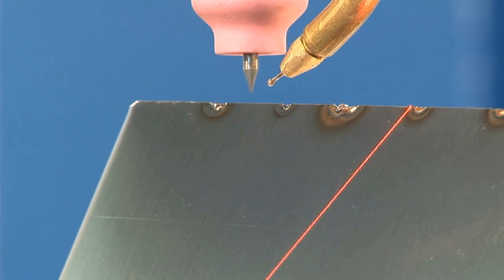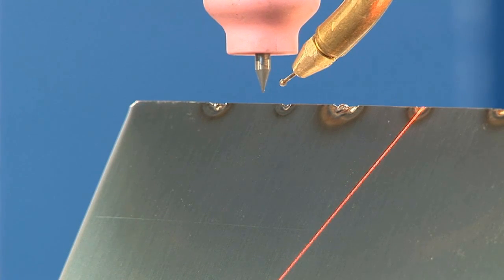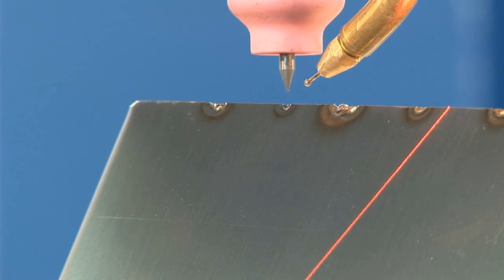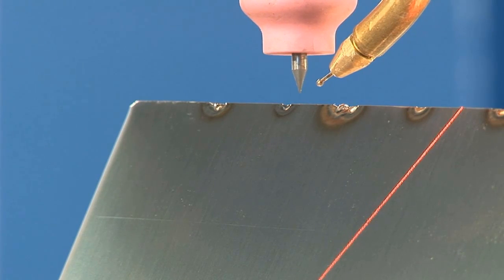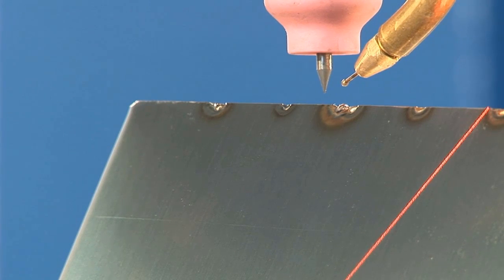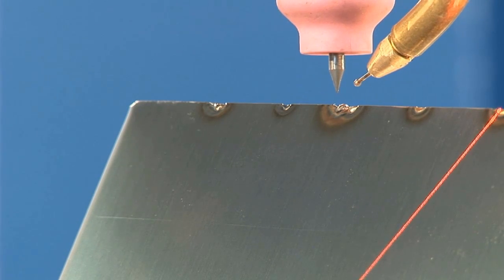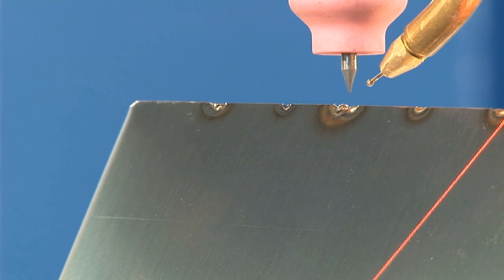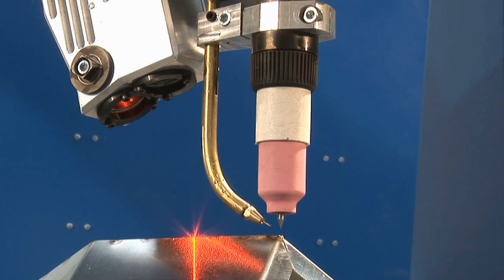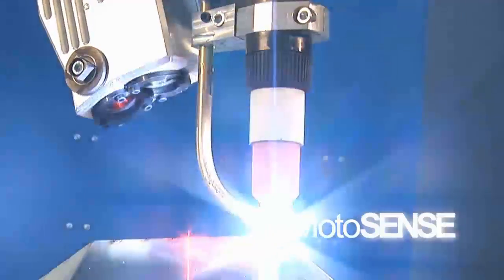After extensive market research, we established that existing seam tracking solutions fell short roughly tenfold to compensate for geometry deviations and offer the level of detail required for gapless butt seam detection. Because of this, and our previous experience in the field, we could design, develop, and implement a custom seam tracking solution called Motosense.